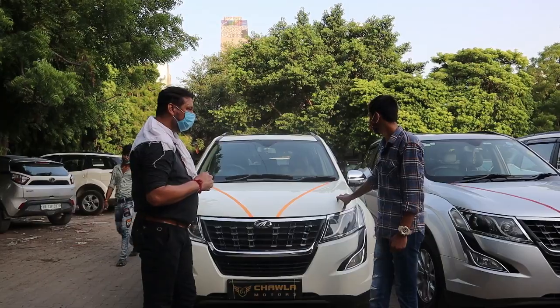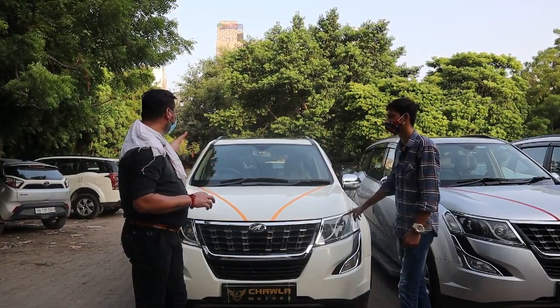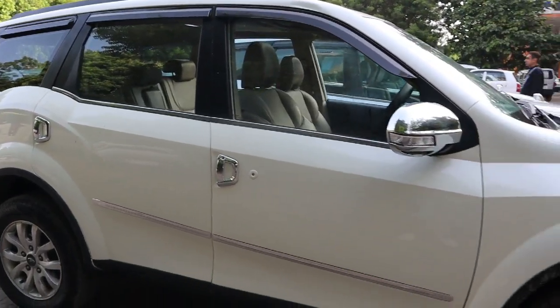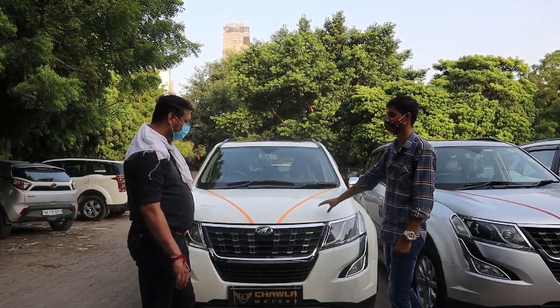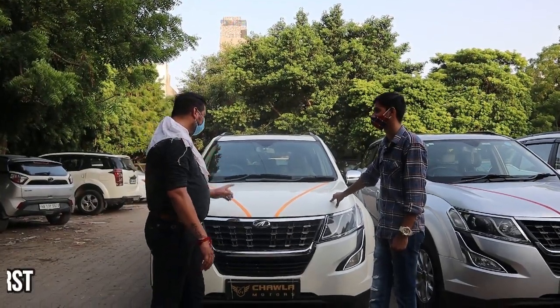The alloy wheels are different — aftermarket modifications have been done. Chroming and door visors are aftermarket additions. The overall quality of the car is good. The chroming and wheels have been changed. If you talk about asking price, what price are you considering?